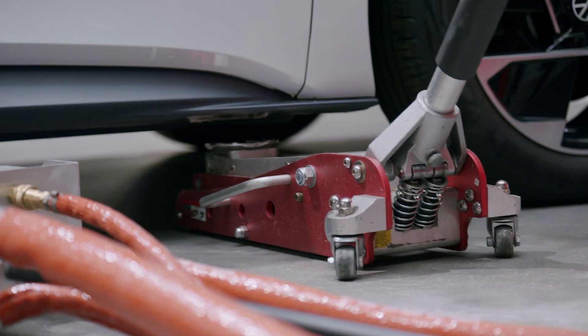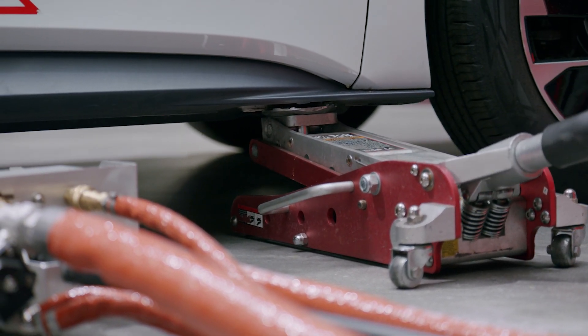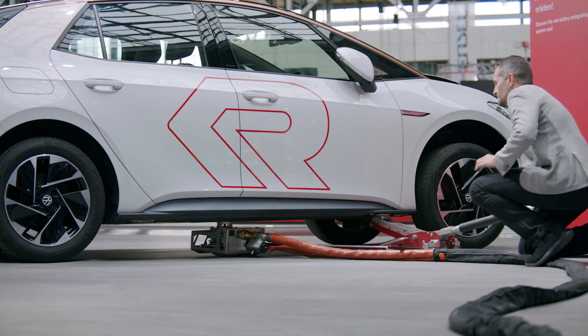At the moment of penetration, the battery is very likely to show a reaction. Therefore, it is very important that no firefighter is standing directly at the vehicle until that moment.